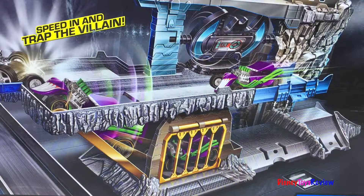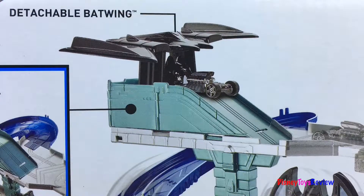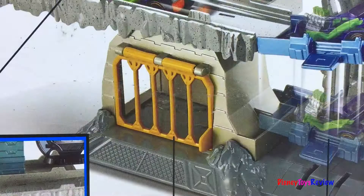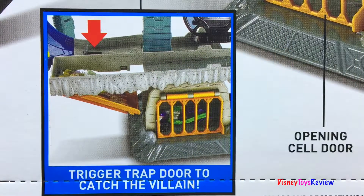Speed in and trap the villain! You can fly in and land on the runway. There's a detachable Batwing, and it even has a pivoting elevator. You can open the cell door or use the working lift!